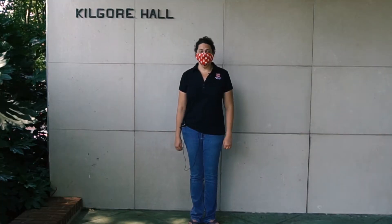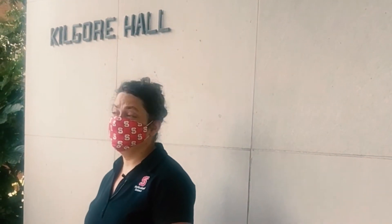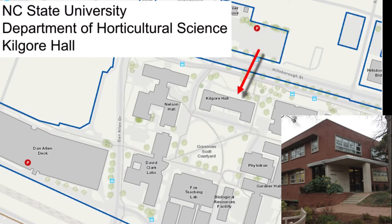This is Kilgore Hall. It's the main building for Horticultural Science at NC State, so you'll be spending a lot of time here. We've just entered Kilgore from the door that faces Hillsborough Street, which puts you on the first floor. The first floor is where all of our classrooms are, as well as most of your professors' offices. However, we also have many of those on the second floor, as well as the research laboratories and the graduate student lounge. Let's take a look at some of our classrooms on this floor.